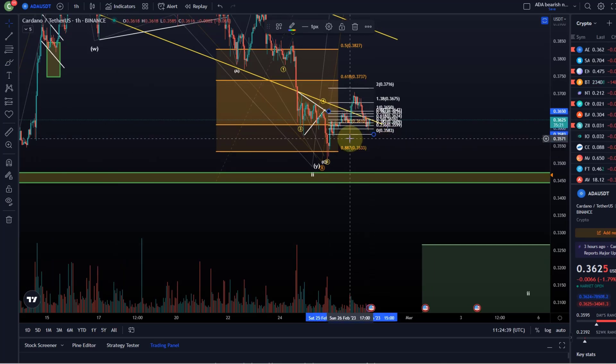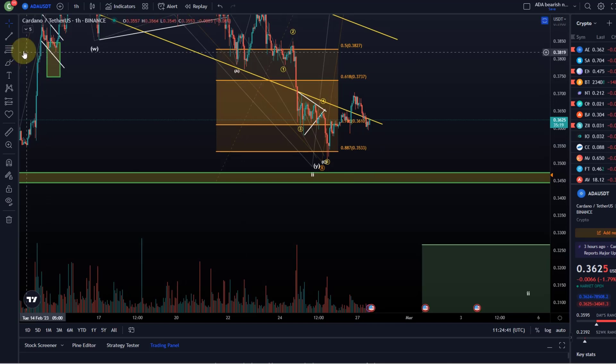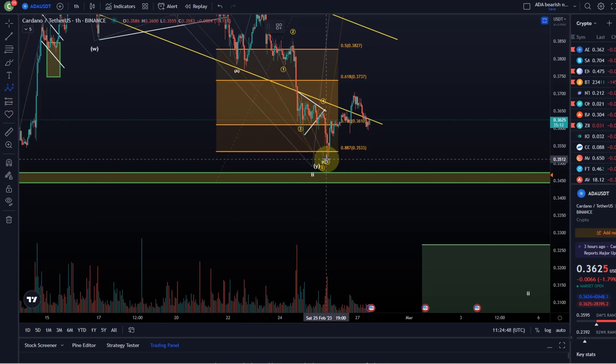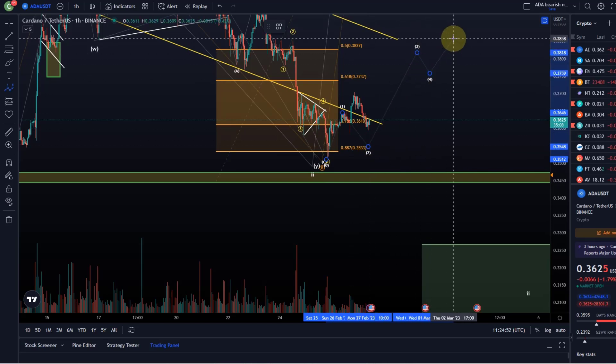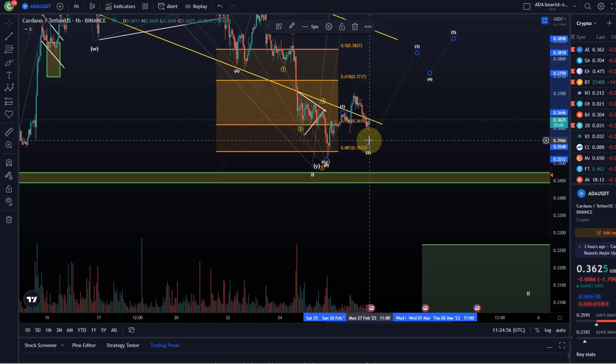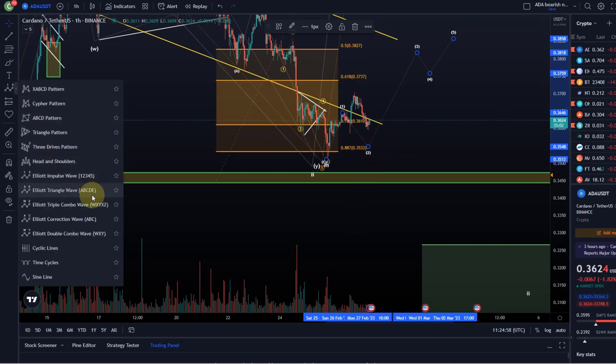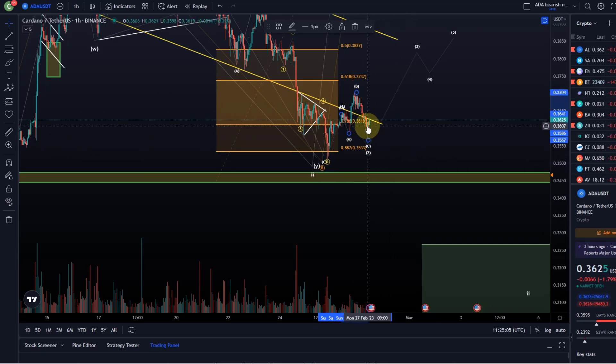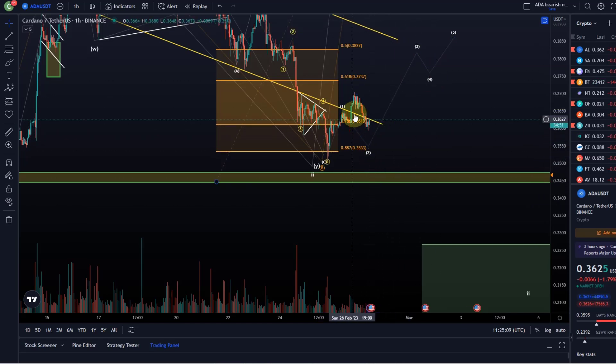It's very unlikely, but what might happen is that we get something like a wave one to the upside, two, three, four, five, and then we had an A wave, an overshooting B wave, and the C wave down in this one-two setup — but that is nothing I would put a lot of confidence in at this stage. It might even be finished at the C wave if it's running flat, and then we could still move higher from here.